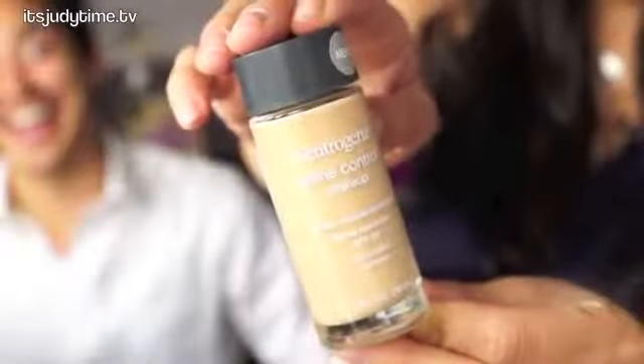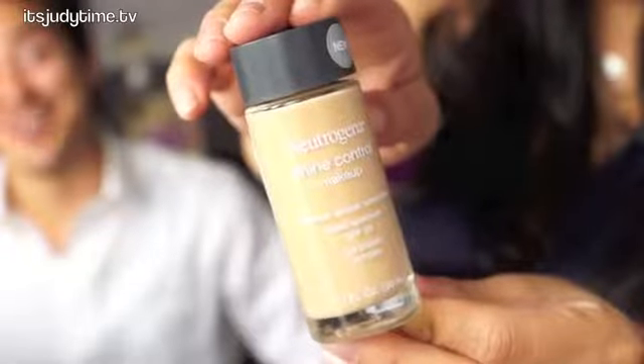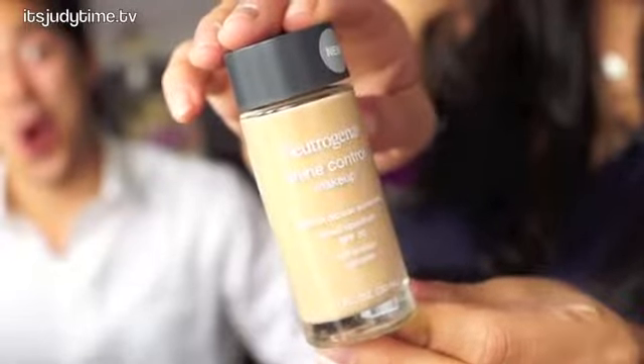I'm going to start off with a drugstore pick — it's Neutrogena's Shine Control Makeup. This is a newer formula from Neutrogena, and it was actually recommended that I do a product review first impression, and I ended up really liking this product. I have oily combination skin and I find that this really evens out my skin tone. I wouldn't say it's the best for oil control, and I would still recommend putting a setting powder — at least for me, on my T-zone — but if you want to see the finish, I have a video on this. I really love the consistency of it.